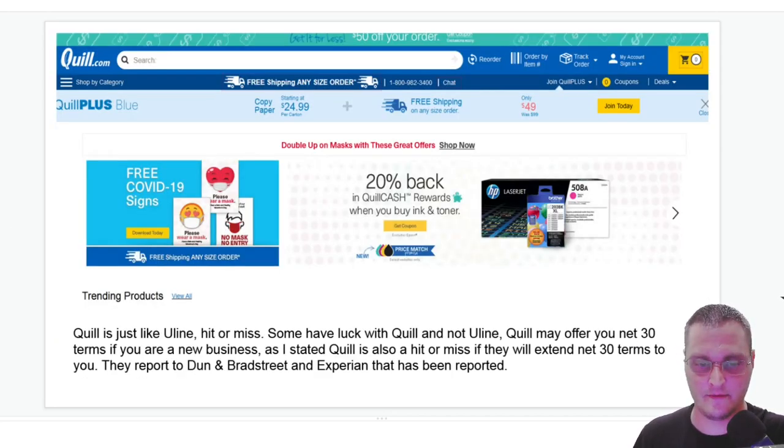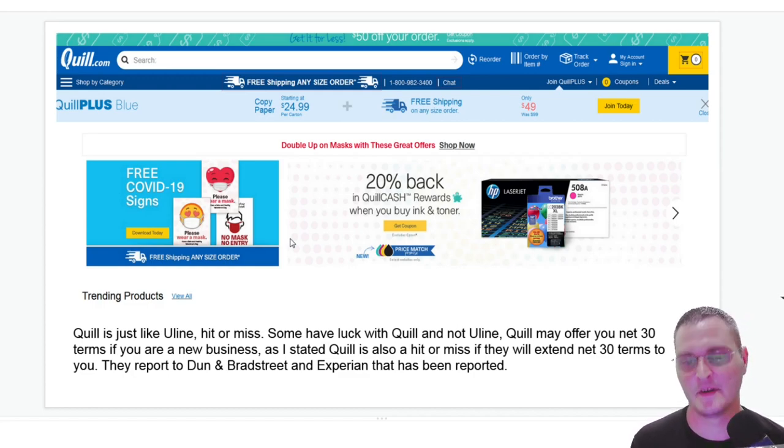Next one is Quell.com. Quell is just like Uline — it's hit or miss. Just yesterday, somebody in the Facebook group said that Quell approved them right away but Uline wanted them to prepay three to five orders. And a week ago, somebody said the opposite — that Uline approved them right away and Quell wanted orders prepaid. They're both good if you can get them. Quell may offer net 30 terms if you're a new business, and they also report to Dun & Bradstreet and Experian.